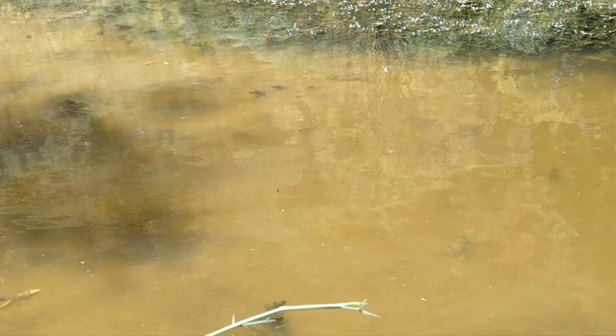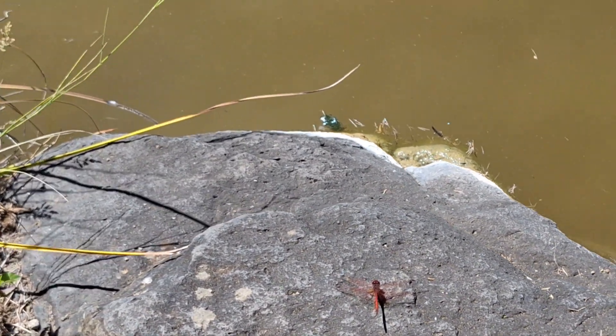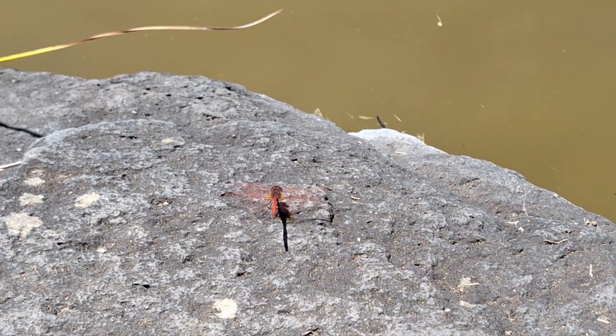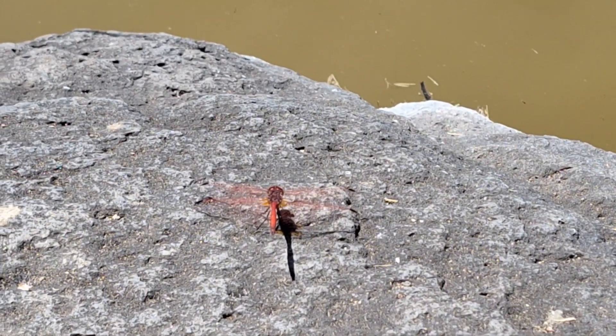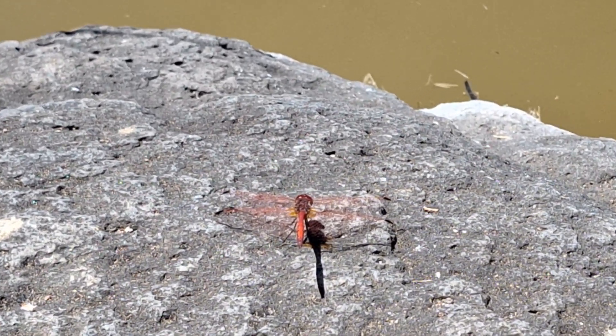And there are some beautiful dragonflies. Look at that — absolutely gorgeous. I've seen them in different colors. Beautiful.